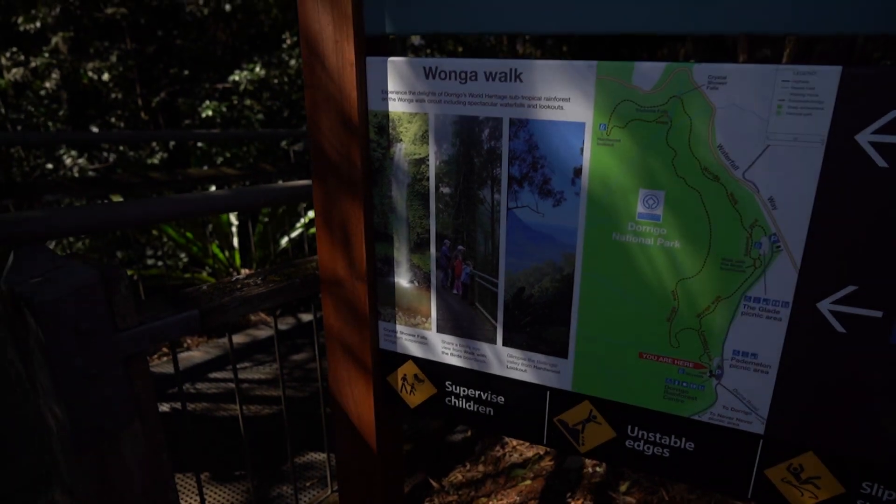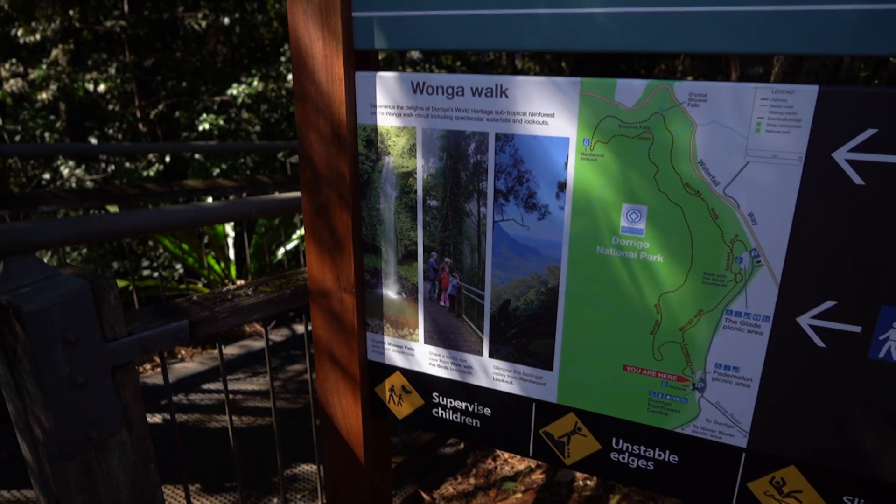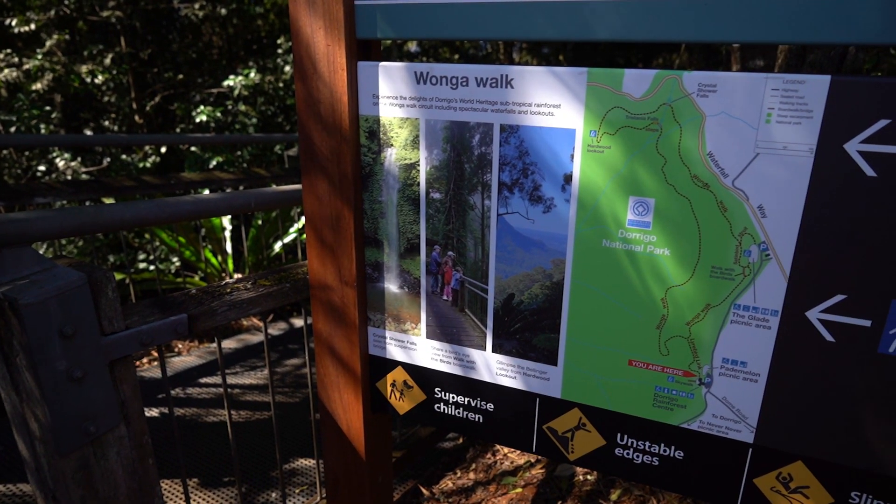If you're in Coffs Harbour for only one day, there are only two places to go: Dorrigo National Park and Look At Me Now Headland.